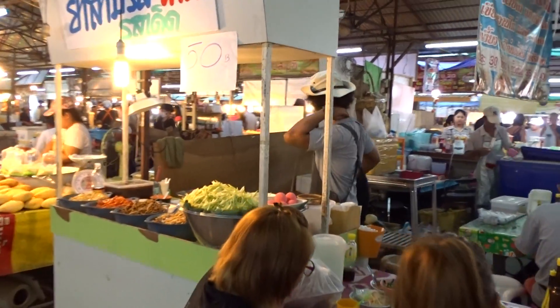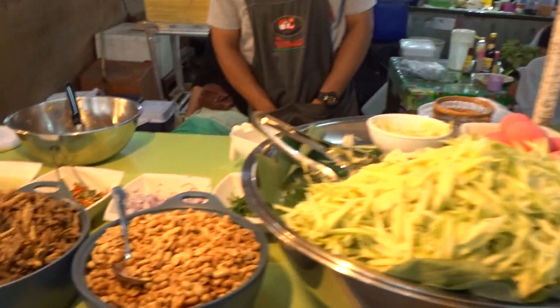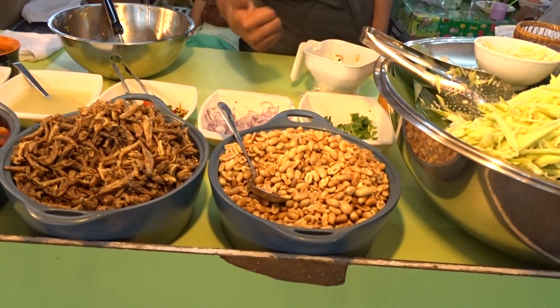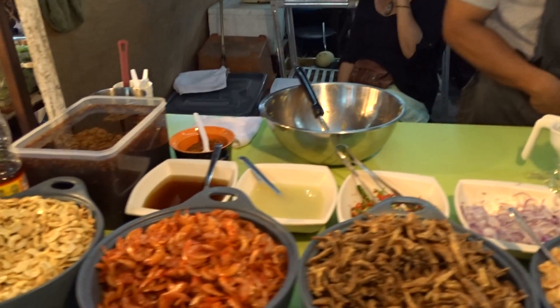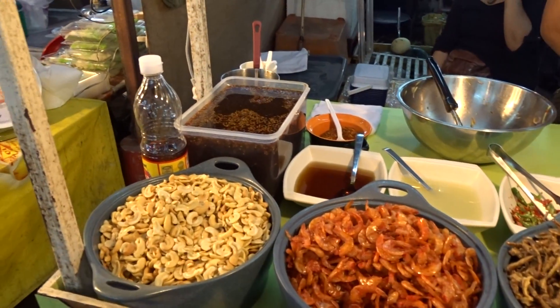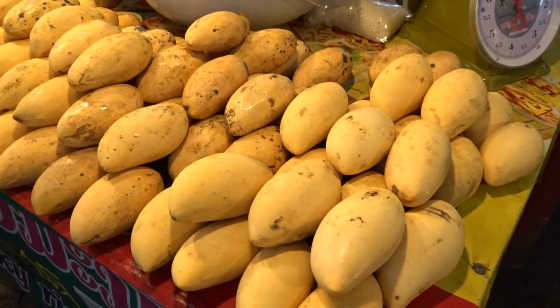It's hard to keep the camera steady with all these people. We have vegetables here, freshly cut. Peanuts. As I said, peanuts and mangoes. They're mangoes, aren't they? They are mangoes.